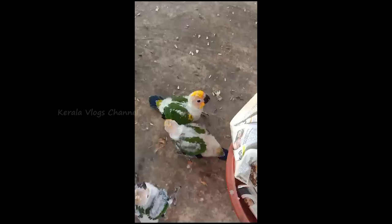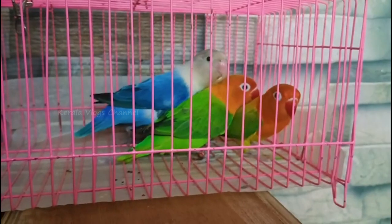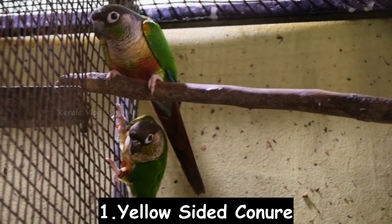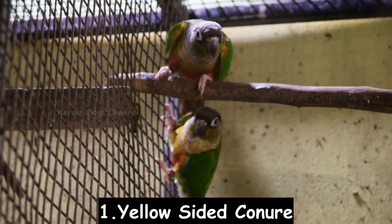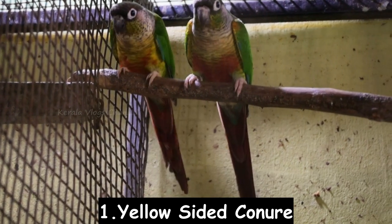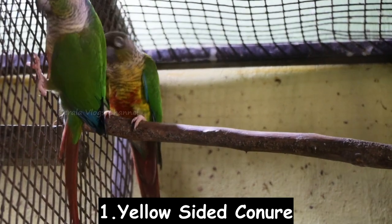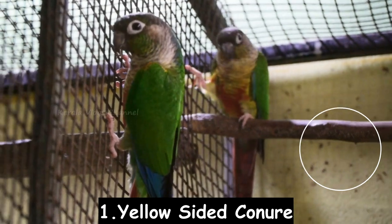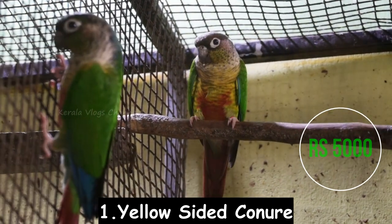Number 1, we have a pair of birds. This is Salamandit Trivandra. This is a pair with DNA. The price is IR. You can contact us in the description box.